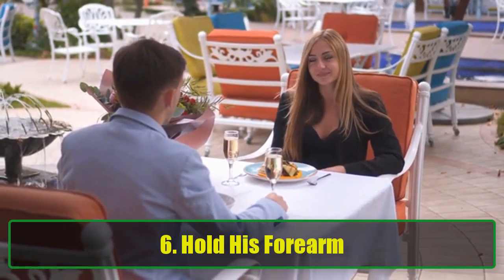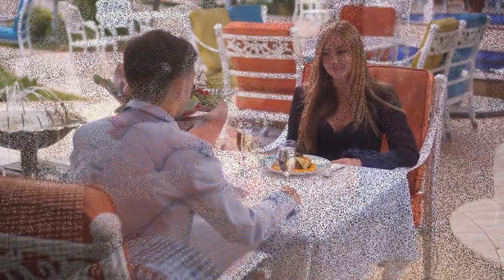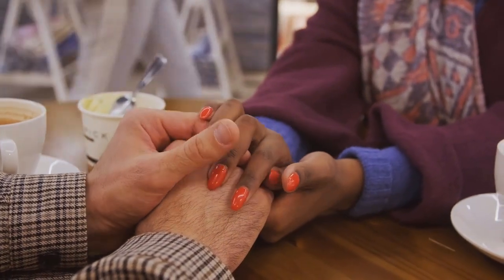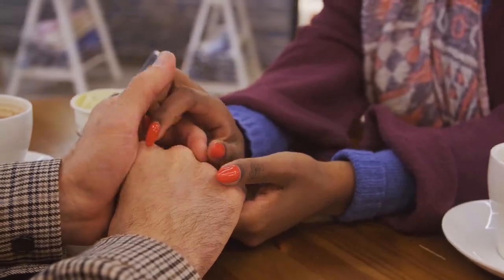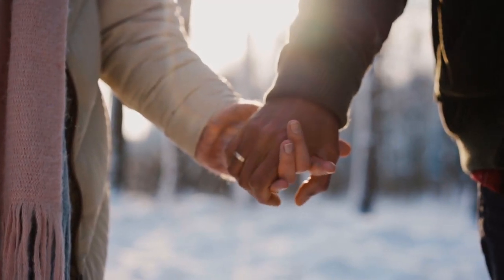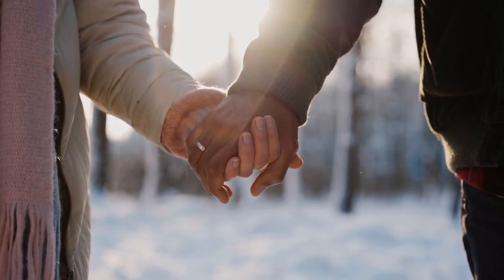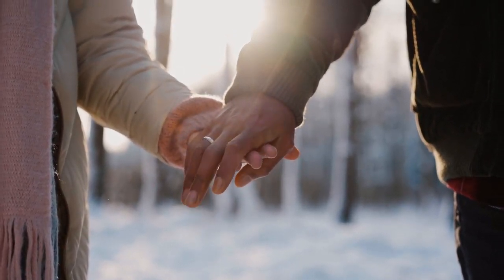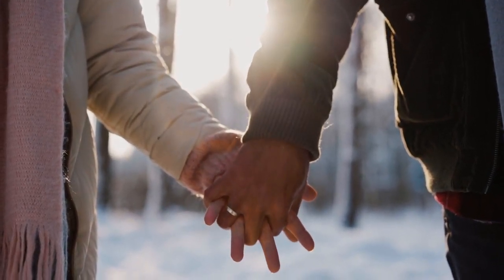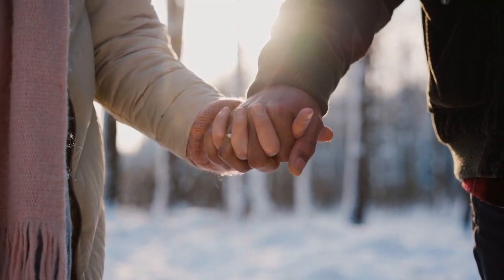6. Hold his forearm. When it comes to physical affection, it's the little details that count. Holding hands is wonderful, but have you ever tried holding his forearm? The area around his elbows has lots of nerve endings, which makes it super sensitive to touch. By gently holding his forearm, you're tapping into an often overlooked but very intimate gesture. If he's a fan of old-fashioned romance, this touch may remind him of classic movies. It's a subtle yet powerful move that can make him feel more connected to you.